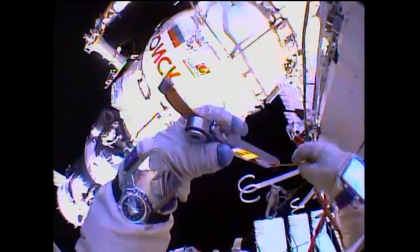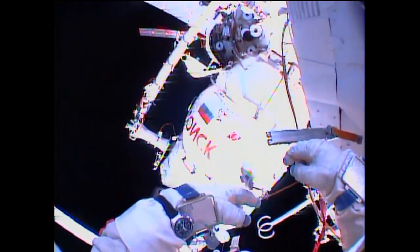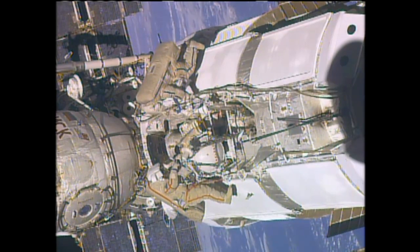They installed some cable clamps, some handrails, and tested some rendezvous equipment outside the station. Yurchikhin and Misurkin also swapped out a flow control valve that is part of the Zarya module.